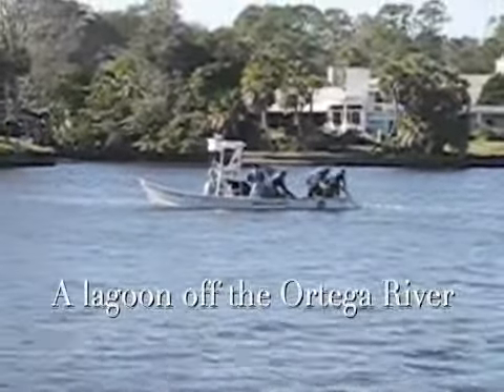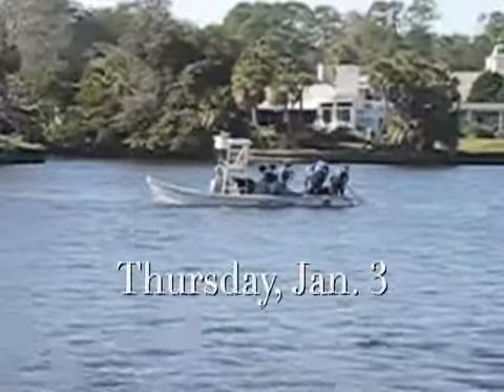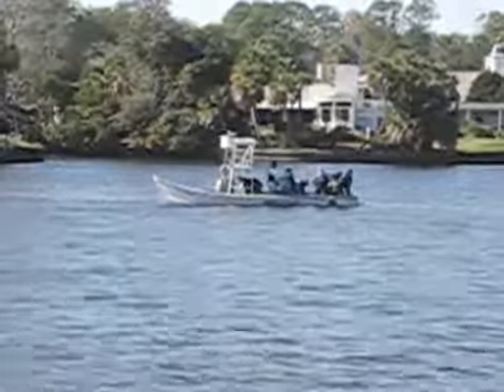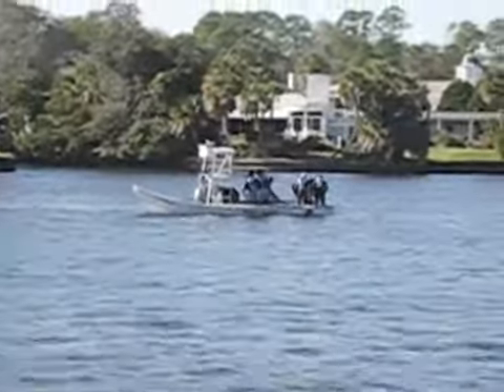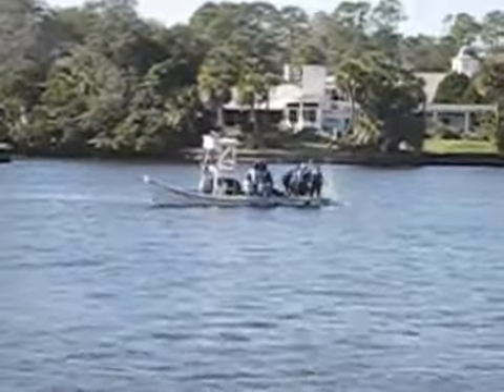The scene in the lagoon behind Sanibel Drive in the Ortega area on January 3rd may have looked like a fishing trip, but it was a humane hunting expedition to capture a juvenile manatee suffering from the icy cold weather. After three hours, state biologists finally corralled the sick mammal.